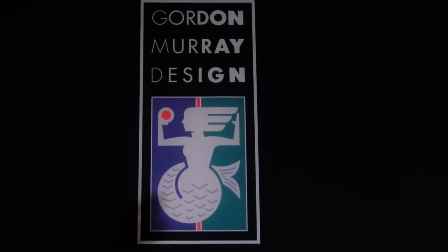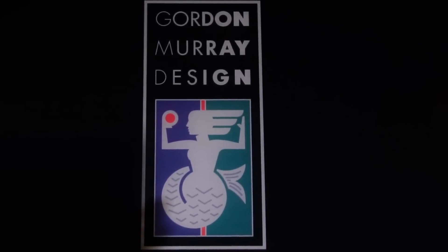The thing that really launched the company was an Innovate UK backed project which was a little electric car called T27. That really caught the manufacturer's eye and got us going.